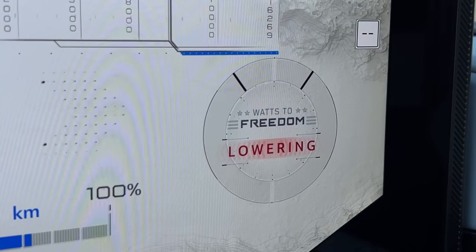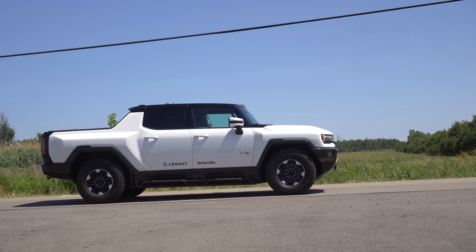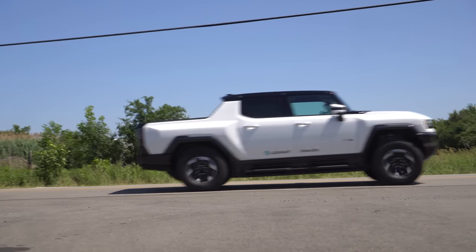We have a go for main engine start. T-minus 5, 4, 3, 2, 1. Booster ignition and liftoff.